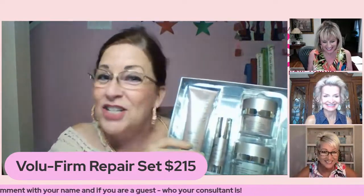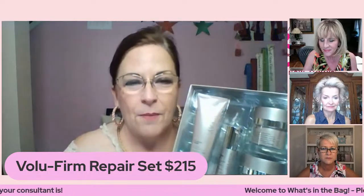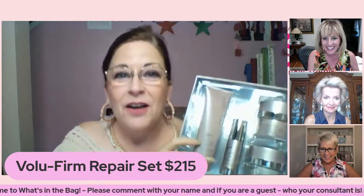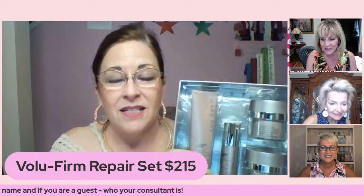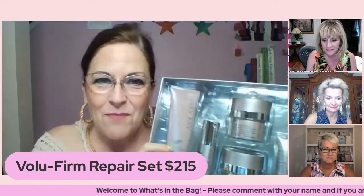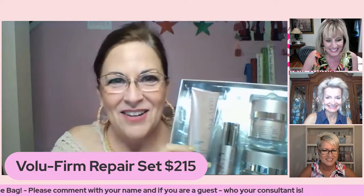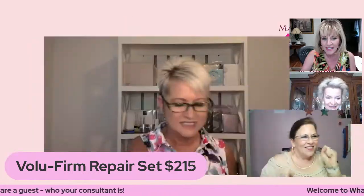From me, Maureen — I love this because I get it at a fraction of the cost. We don't have brick-and-mortar, we don't have movie stars telling you about these products, so we get to give it to you at a fraction of the cost. As a consultant I get it for way less than that. You can pay more, but you can't get better. That's our TimeWise Repair Volu-Firm skincare set.